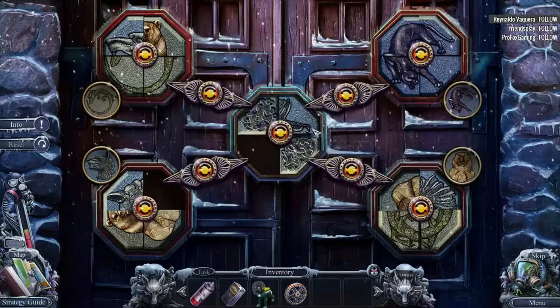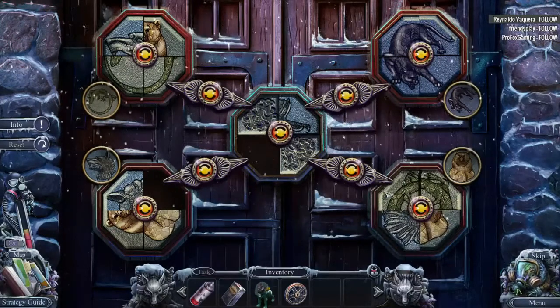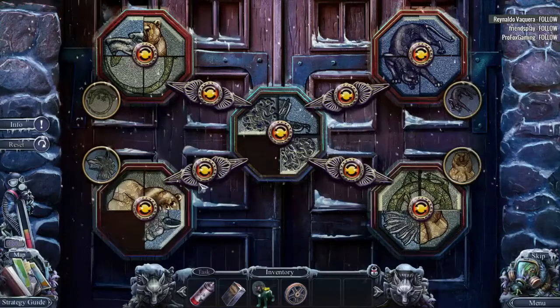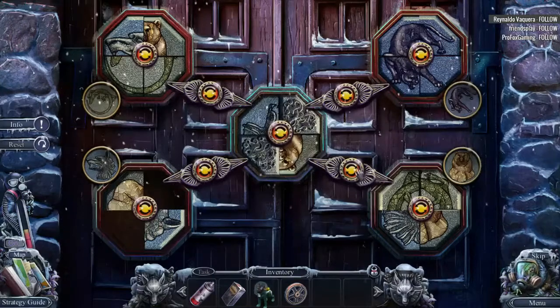Yeah, it's not a hard puzzle. It just takes a bit of time. It's a teddy bear over here. Figures all my teddy bear bits are here. Oh, well.